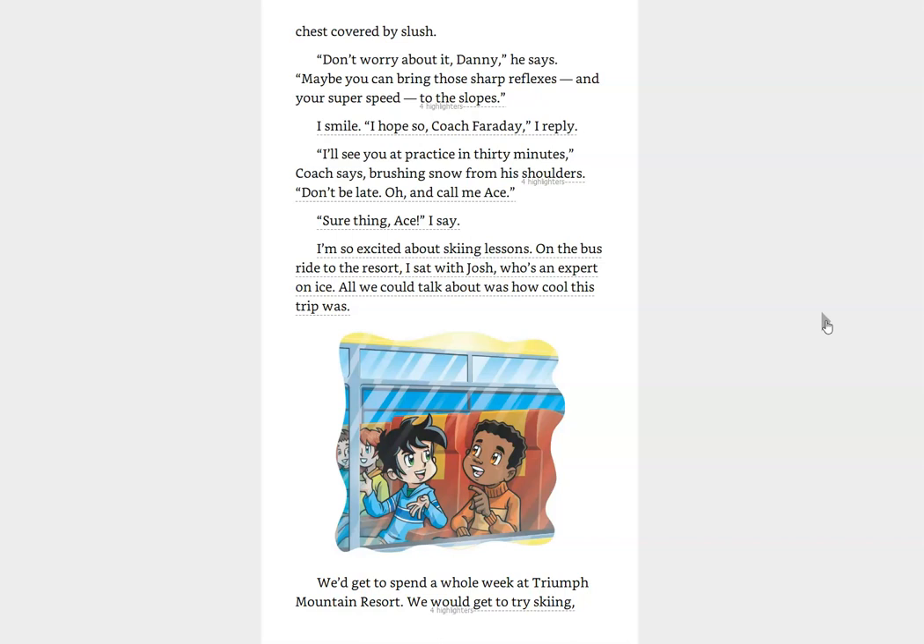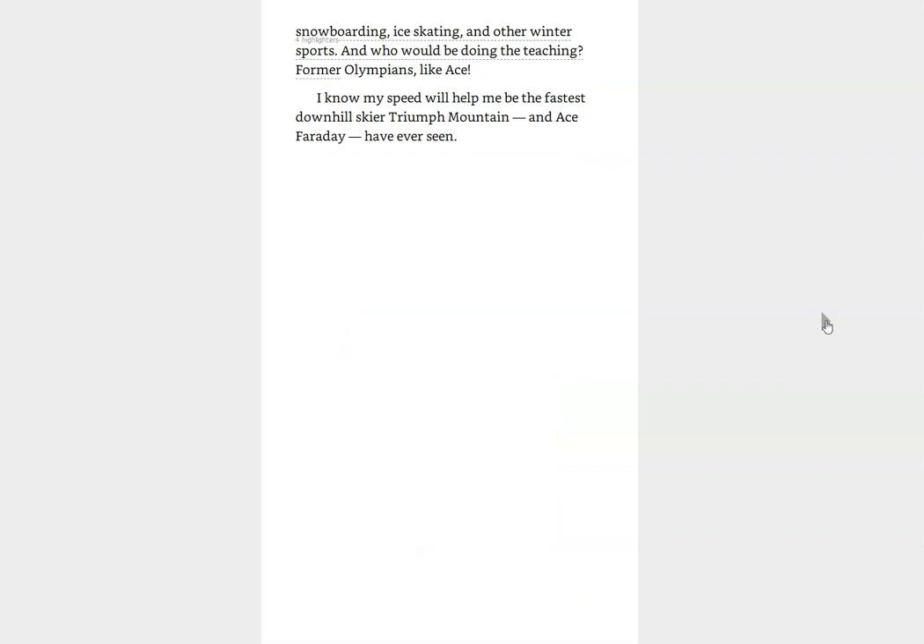I smile. I hope so, Coach Faraday, I reply. I'll see you at practice in 30 minutes, Coach says, brushing snow from his shoulders. Don't be late. Oh, and call me Ace. Sure thing, Ace, I say. I'm so excited about skiing lessons. On the bus ride to the resort, I sat with Josh, who's an expert on ice. All we could talk about was how cool this trip was. We'd get to spend a whole week at Triumph Mountain Resort. We would get to try skiing, snowboarding, ice skating, and other winter sports. And who would be doing the teaching? Former Olympians, like Ace. I know my speed will help me be the fastest downhill skier that Triumph Mountain and Ace Faraday have ever seen.